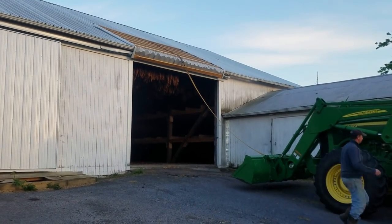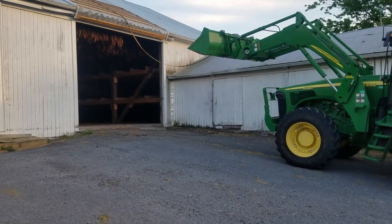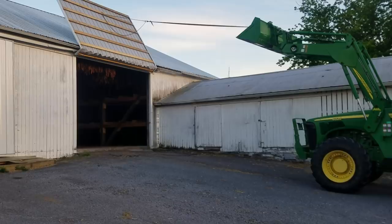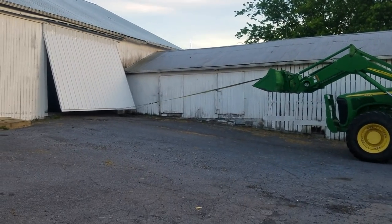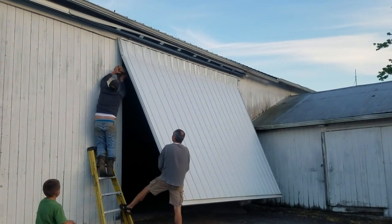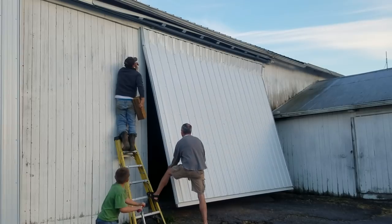So we're going to attempt to pull this back down and hope that it doesn't do too much damage. Let's see what we can do here. It's sort of back in place there. All right, so now we are going to attempt to bend the door back, since it seems to be semi-working.